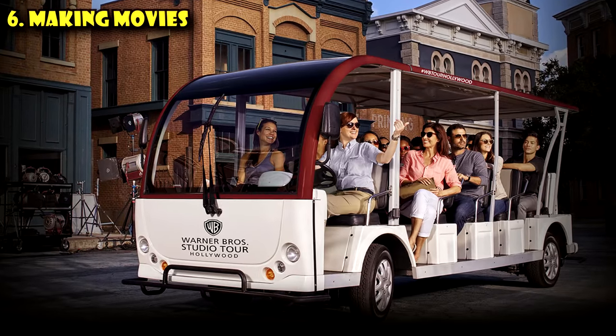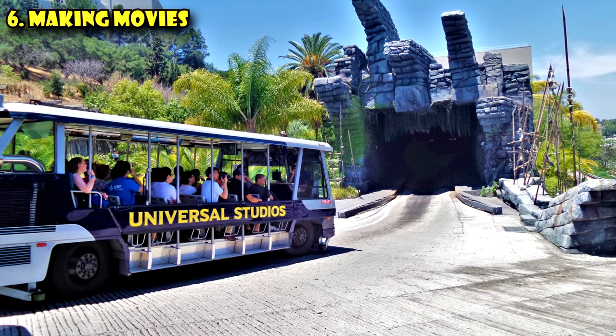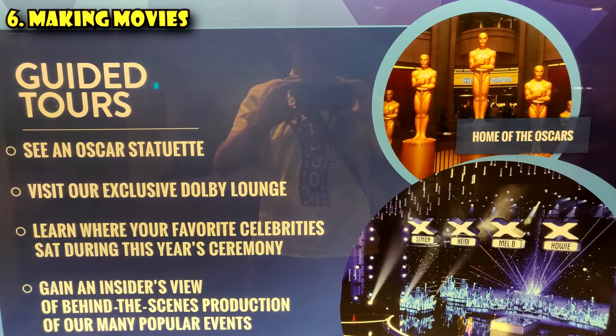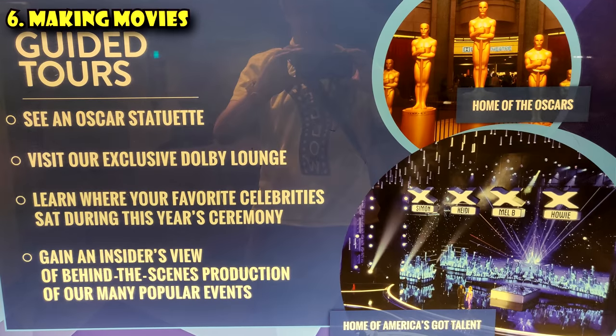Ironically, movies are not actually made in Hollywood anymore — they're made in Burbank, where most of the major studios are. If you want to see Hollywood productions, you'll pretty much have to do a studio tour. Warner Brothers, Paramount Pictures, and Universal Studios all do studio tours. If you're in Hollywood, the closest thing you can do to experience motion pictures is take a tour of the Dolby Theater — buy those tickets when you arrive first, because they're timed tickets, and then plan your day around that. You can also get to Universal Studios from the Metro station — it's just two stops from Hollywood and Highland.